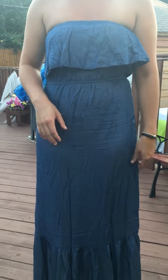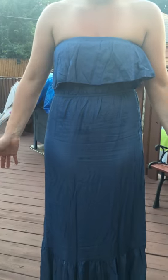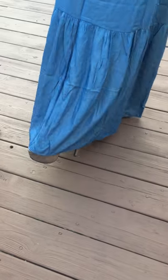This is a size medium. I usually wear a size 6 and I'm about 5'3". This fits perfectly for me. You could either wear it with heels or flip-flops — I chose to wear it with heels.